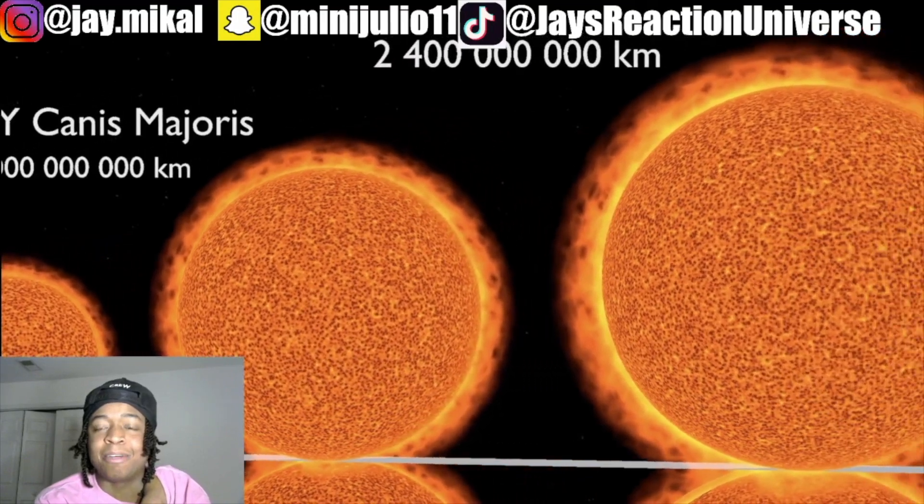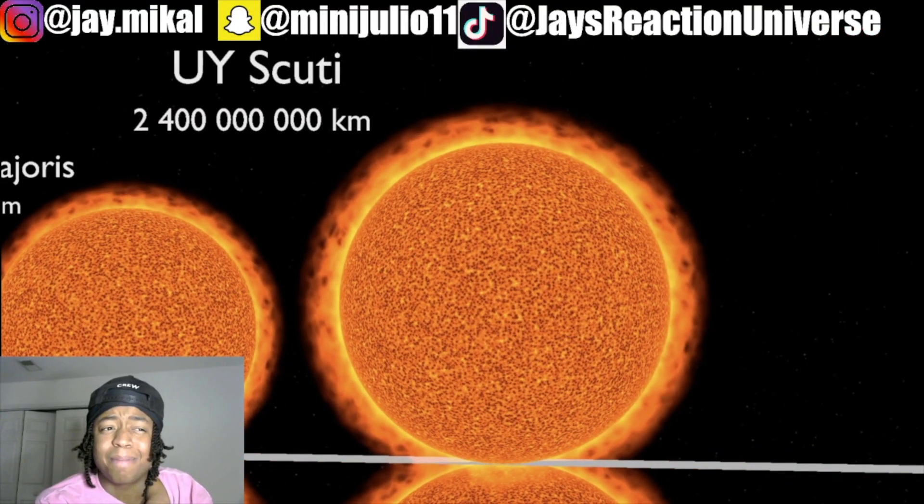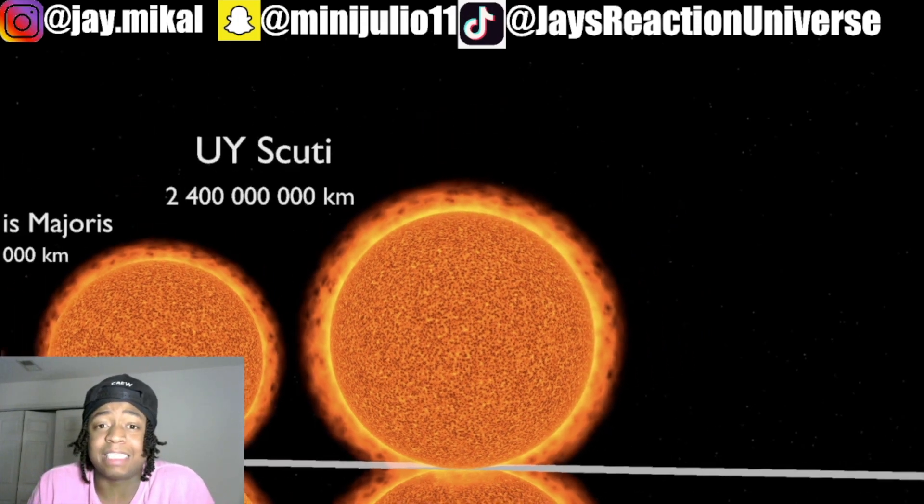Yo, if our planet was that close to these stars, we'd incinerate — like, we'd get burnt to nothing. If this planet's close to these stars, do they get burnt up? Because the heat coming from there has to be insane.